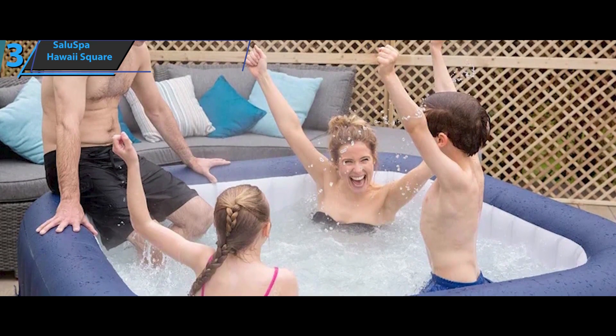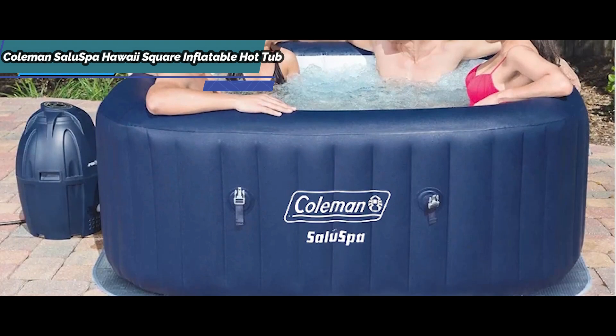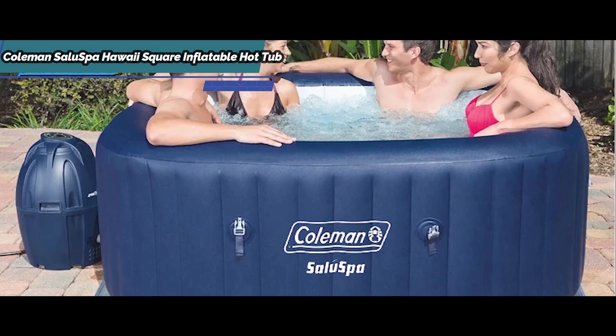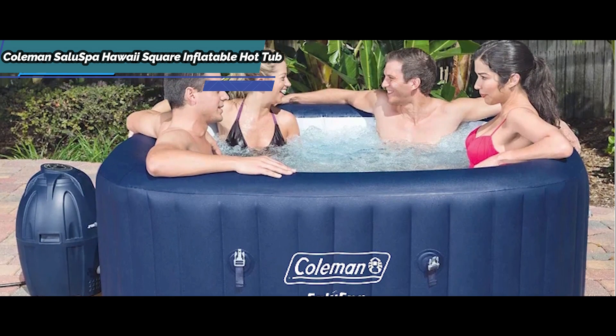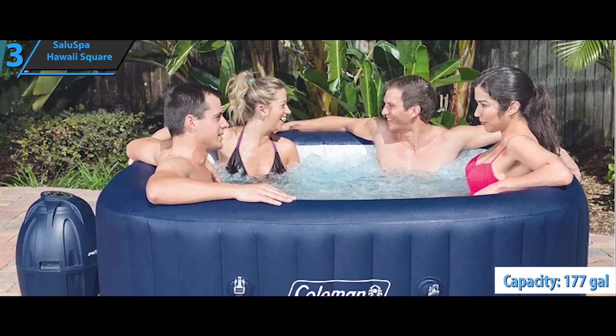The hot tub has handles that are easy to lift, which makes transport easier. The package measures 71 inches by 71 inches by 26 inches and is perfect for installation at all angles. When 80% full, it has a water capacity of 177 gallons.